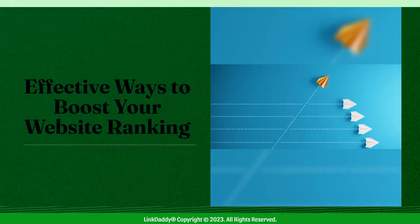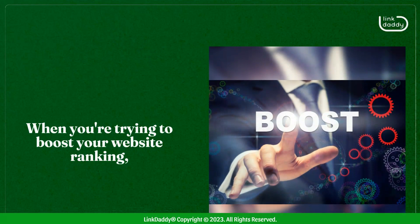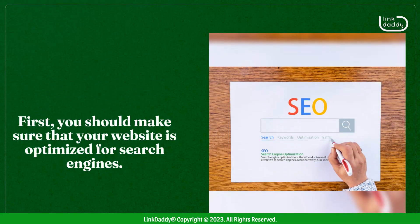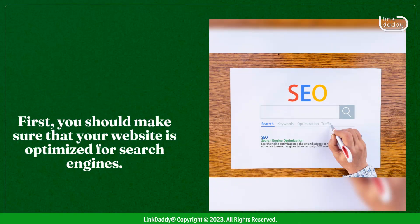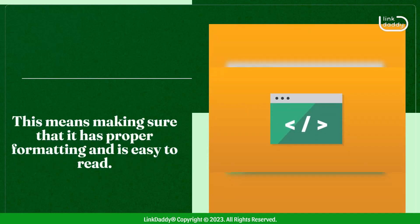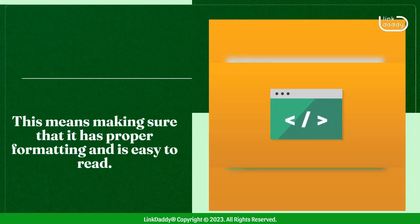Effective Ways to Boost Your Website Ranking. When you're trying to boost your website ranking, there are a few things you need to keep in mind. First, you should make sure that your website is optimized for search engines. This means making sure that it has proper formatting and is easy to read.